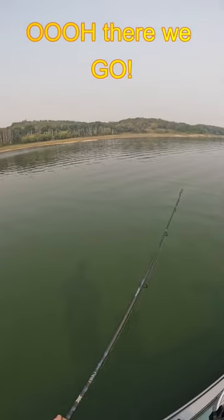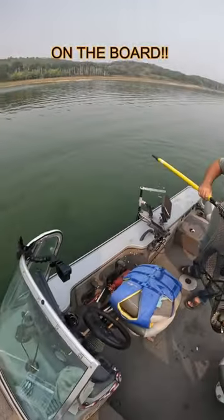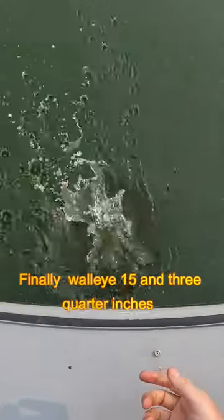And then finally — oh, there we go! On the board. I get to hold a fish. Finally a walleye at 15 and three quarter inches.